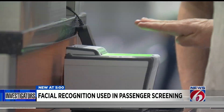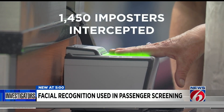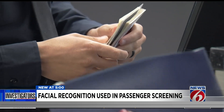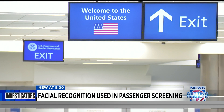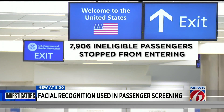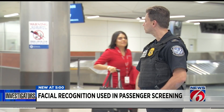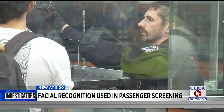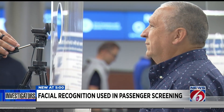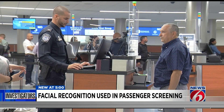News 6 investigated, and since it was rolled out, the Simplified Arrival system has intercepted nearly 1,500 imposters who were using someone else's travel documents to get into the United States. Here in Central Florida, it's helped customs officers stop more than 7,900 people who were not eligible to enter the country. We're just looking for legitimate travel — as long as their intent matches their story and everything checks out, that's what we're looking for. And with a 98% accuracy rating, customs officers say this facial recognition screening is getting results.